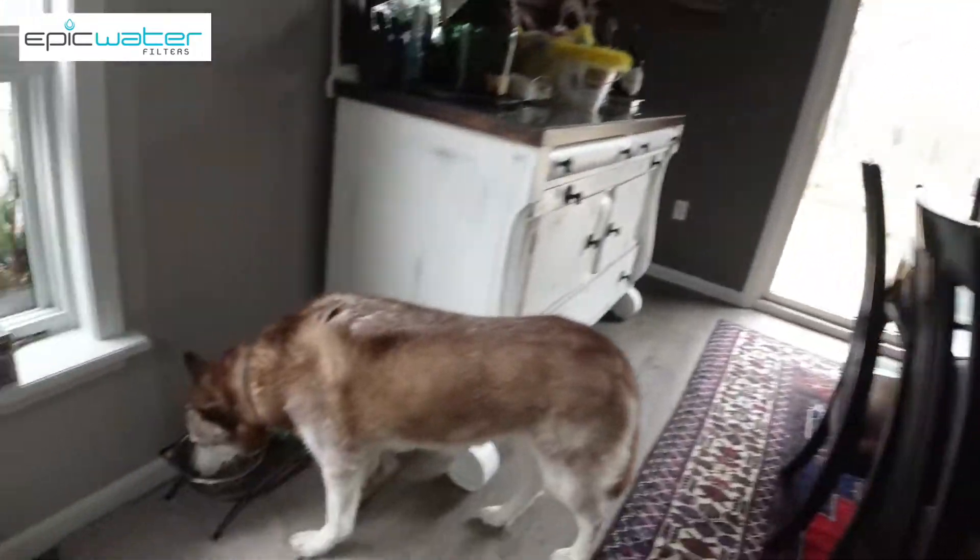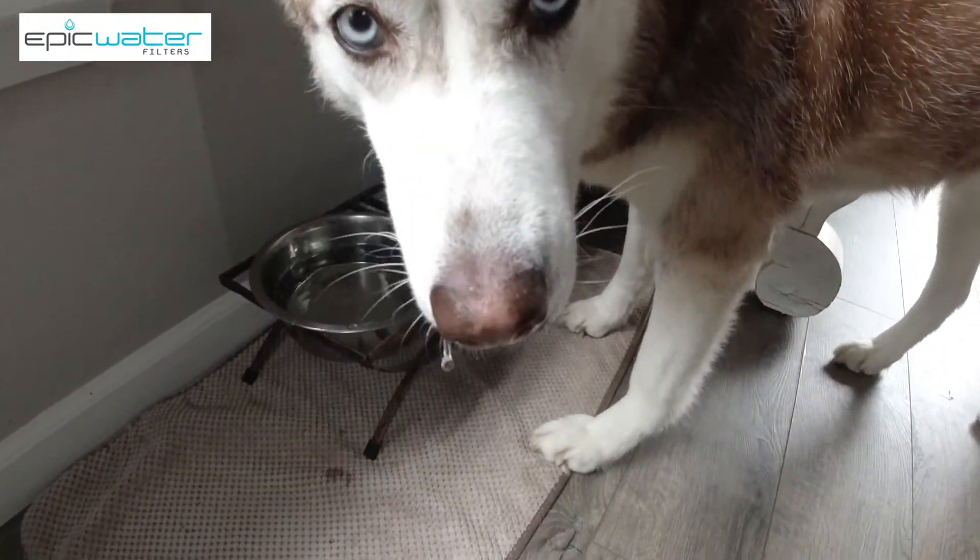Epic's nano water filtration dispenser. We all like water — clean water, that is — and not everybody knows exactly what's in their water, whether it's city water or well water. We've got a lot of minerals in our water here. We've got a 200-foot deep well, but there are still quite a few minerals in there that could be removed. And that's exactly what the filter from Epic Water Filters does.